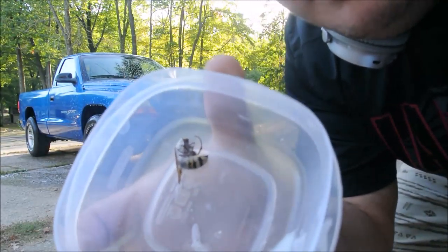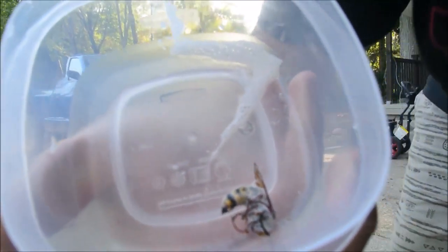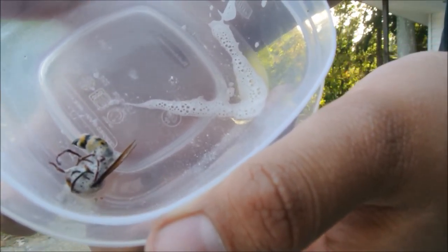Holy crap, look at this huge bee I just found. It flew over when I was pressure washing — the thing's giant. This thing has to be the size of a quarter. That's what I look like compared to the bee. That thing's huge.